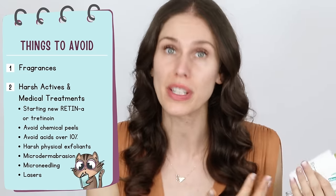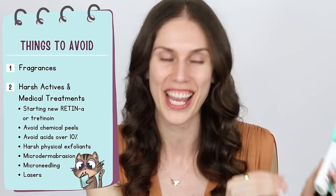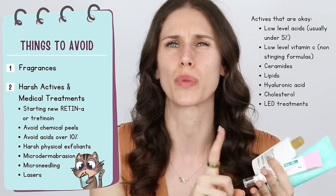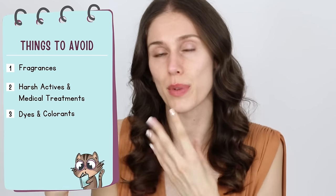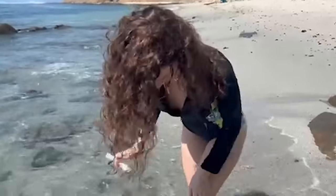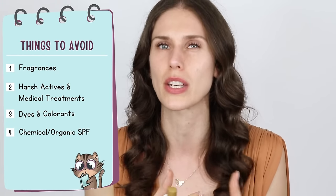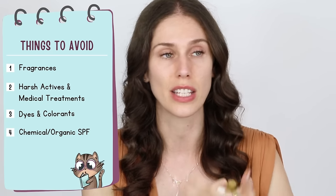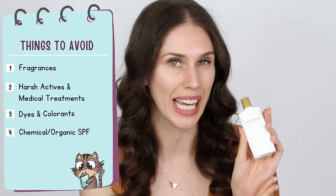You also want to avoid anything with harsh actives — chemical peels, microneedling. If your skin is inflamed or you're having a rosacea flare-up, you don't want to go do medical microneedling. You may also want to look out for dyes or colorants, as those can be irritating. Although we absolutely love SPF, sometimes organic sunscreen components can cause irritation or trigger inflammation. If a sunscreen burns on your face, avoid it and look for something mineral, physical, or inorganic instead.